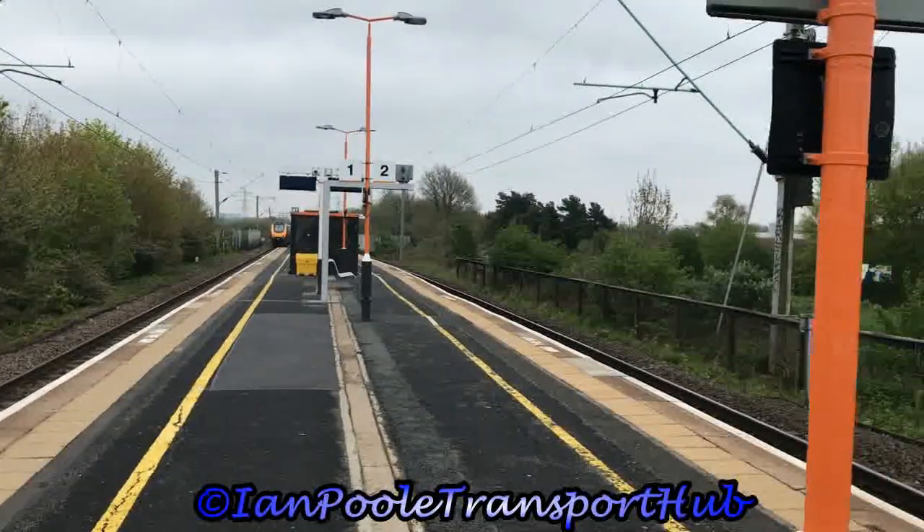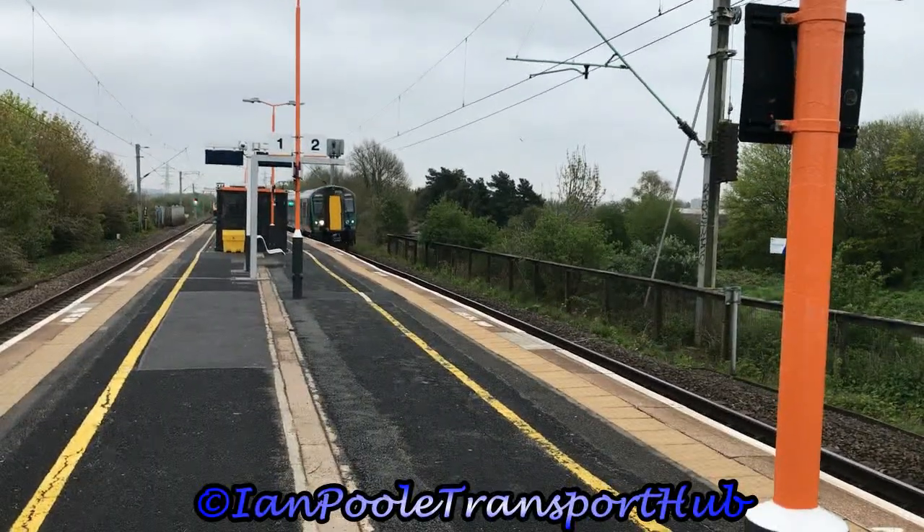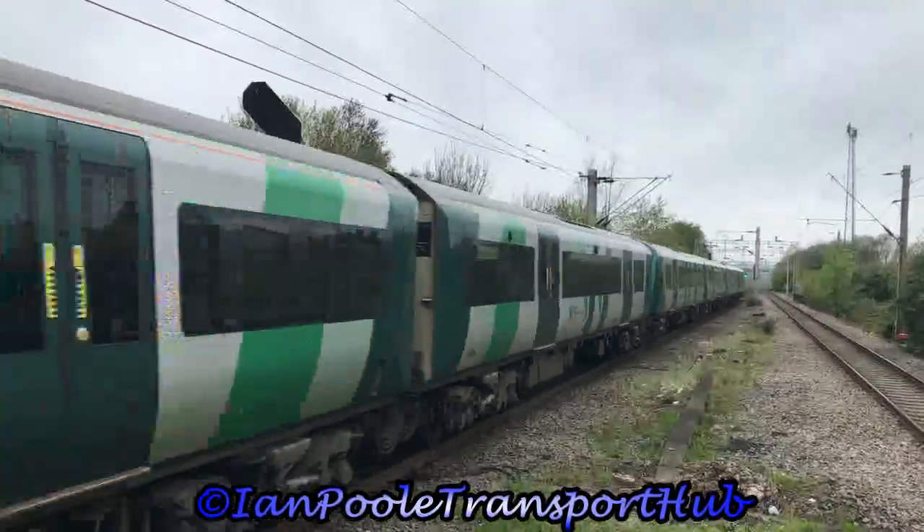Whilst going in the opposite direction is 350376 and 350409, working 1F52 for London North Western Railway from Birmingham New Street to Liverpool Lime Street.